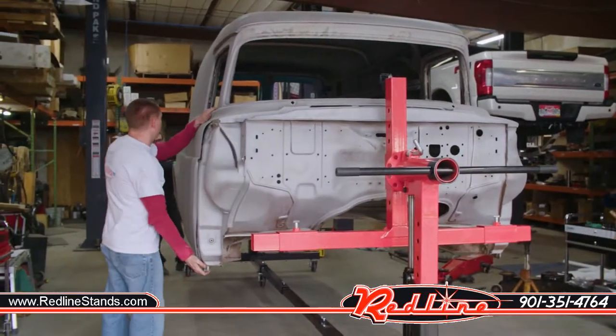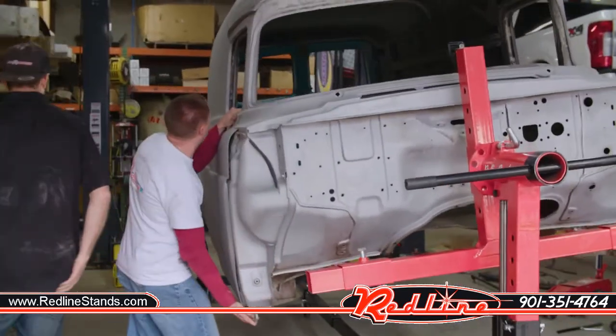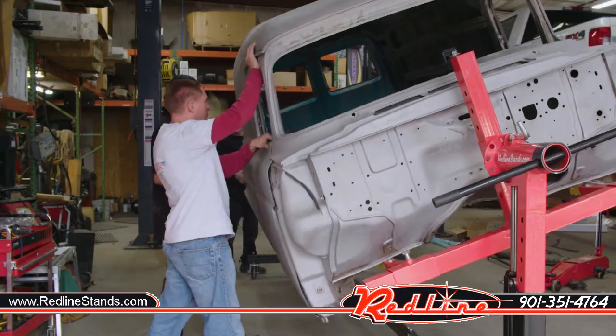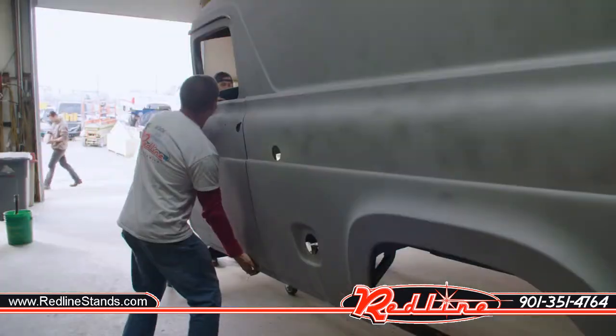We're going to grab it here. Kind of get a feel for whether or not we think it's balanced, you know. We're real close. We're pretty close.